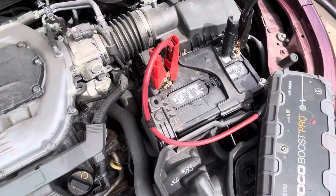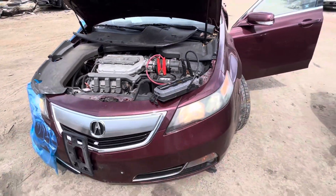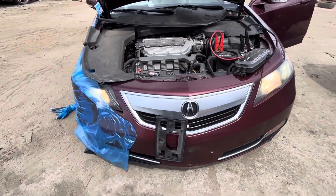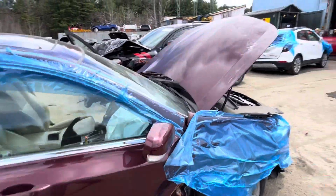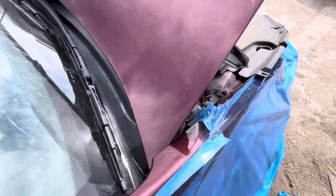2012 Acura TL — car starts and runs good. Headlights are xenon. Front bumper is junk, grille is good, headlight is junk. Fender and front passenger are both junk. Glass and mirror made it. Hood is good, just rubs a little when you open it.